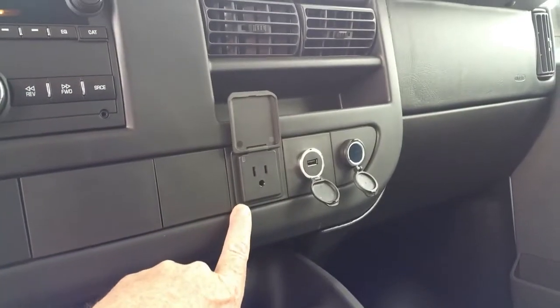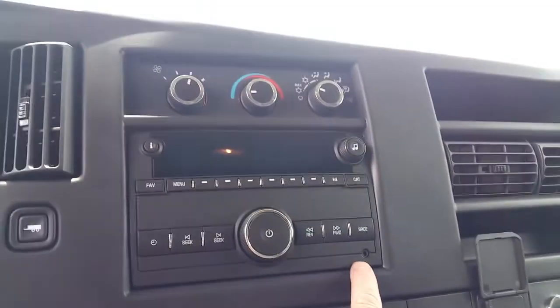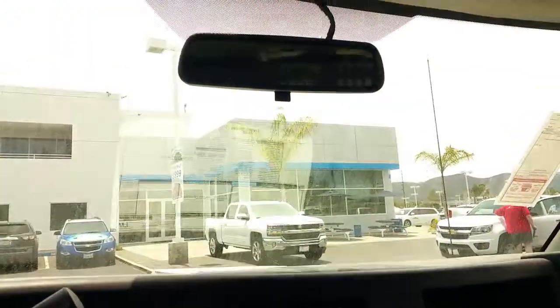There's a power port for 110, a USB port, another power port, and a standard radio with an auxiliary input. You also have a backup camera that will display in the rear view mirror.